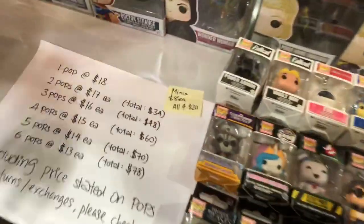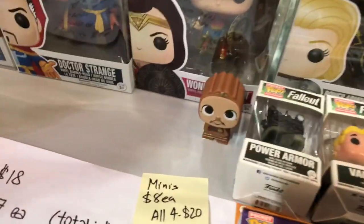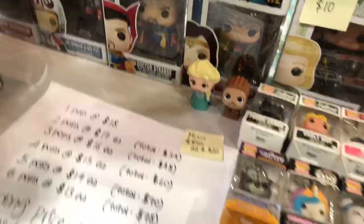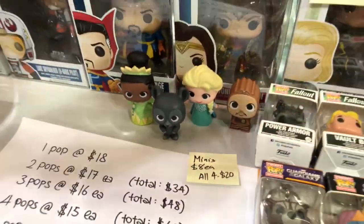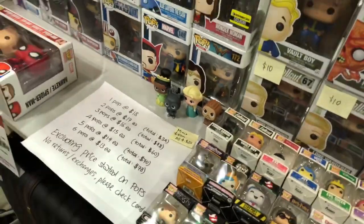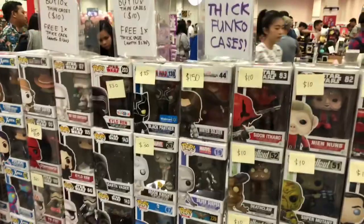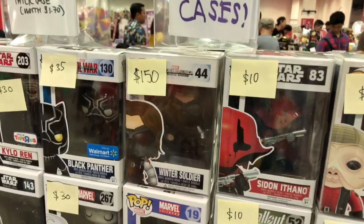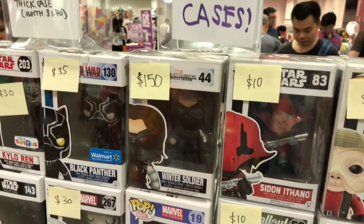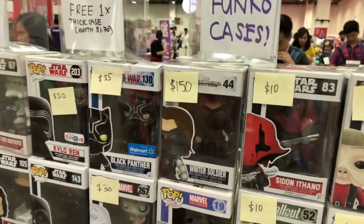All minis are $8 each, and if you get all four of these, you're going for $20. This is probably the priciest product we have on display today — it is a must Winter Soldier from Captain America: Winter Soldier, and he's going for $150.